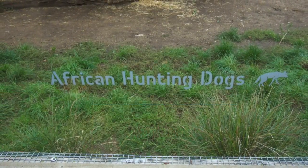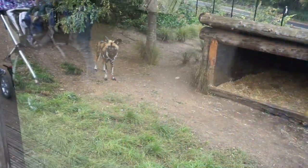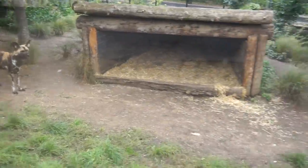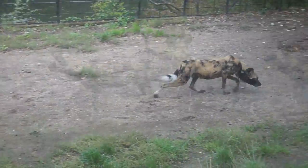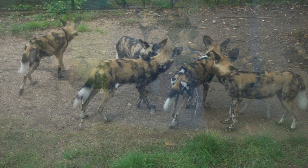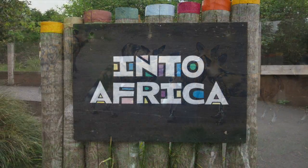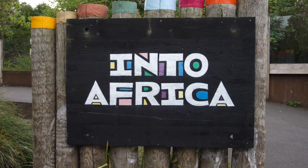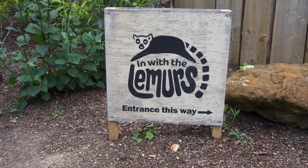Under the sea — Timon and Pumbaa, yes! African hunting dogs — check them out, look at them. But you wouldn't want to be inside with them because they eat meat and we are meat, so if they're hungry they will eat you. Luckily you're protected by the glass. Into Africa!